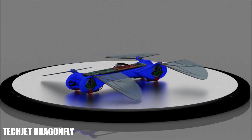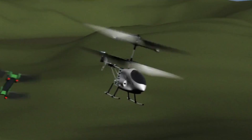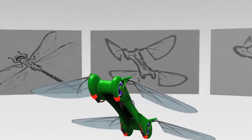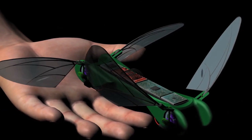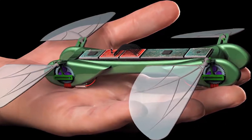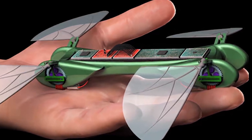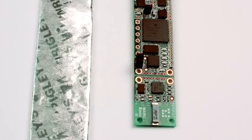TechJet Dragonfly — a smart, high-tech flying robot. The TechJet Dragonfly is a cutting-edge robotic insect equipped with Wi-Fi connectivity and over 20 sensors, making it a highly interactive device. You can control its movements directly from your smartphone or laptop using a dedicated app available on Google Play and the App Store. This robotic dragonfly features aerodynamic wings and a patented four-wing mechanism, allowing for smooth and stable flight. It is powered by a brushless motor and a lightweight polymer lithium battery, ensuring efficient performance.